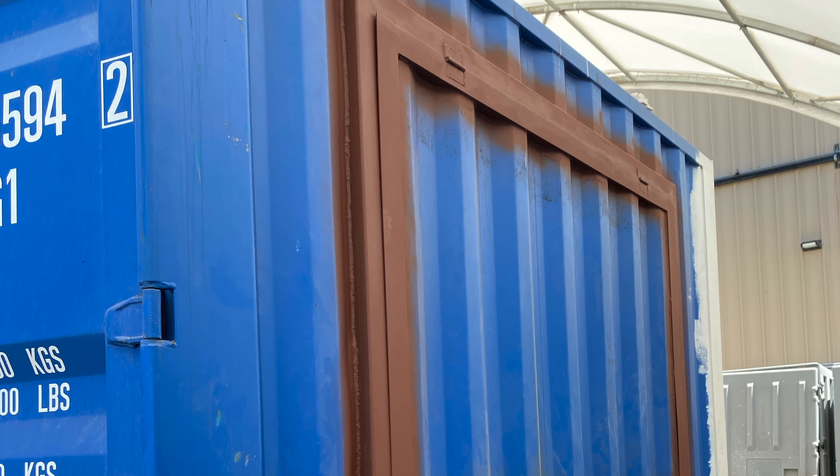The way we did it is we actually took a 40-foot shipping container, cut it down to 30 feet, and out of that we created a 30-foot tiny home and a 10-foot coffee shop. The 10-foot coffee shop actually has two pop-out windows.